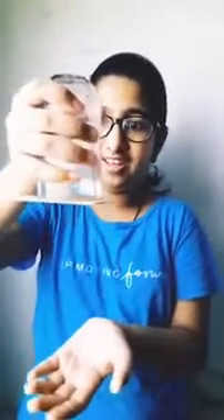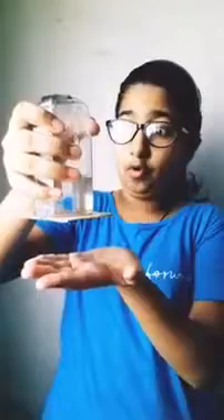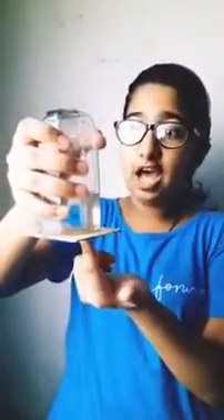I have to put the piece of cardboard on the glass and then turn it upside down. Now wait for a few seconds and then remove your hand from the cardboard. See, the cardboard is stuck to the glass.